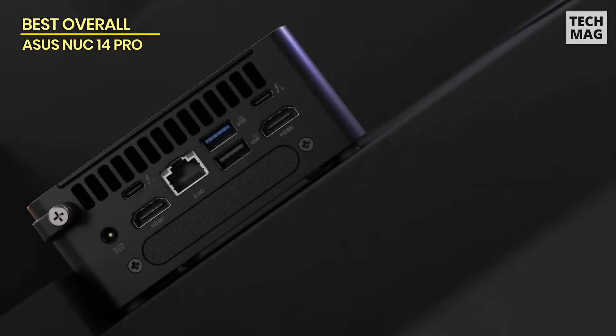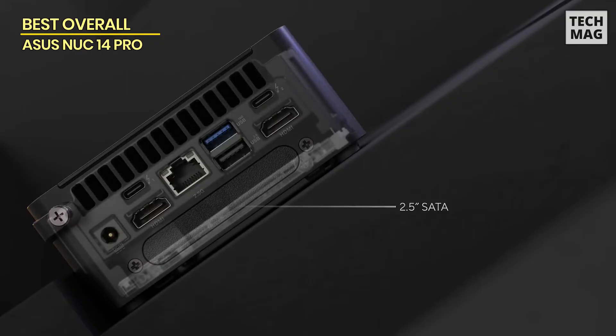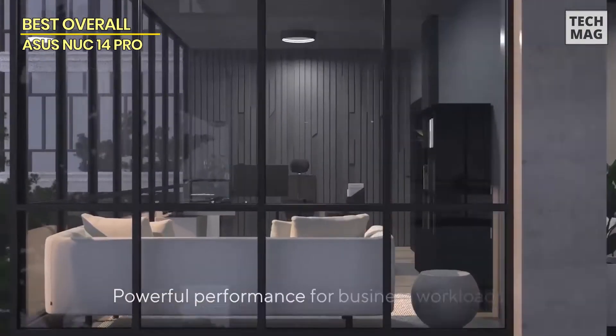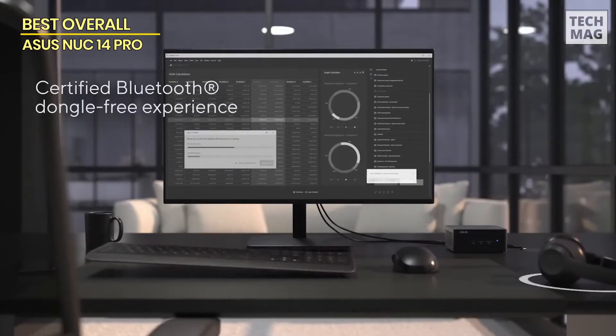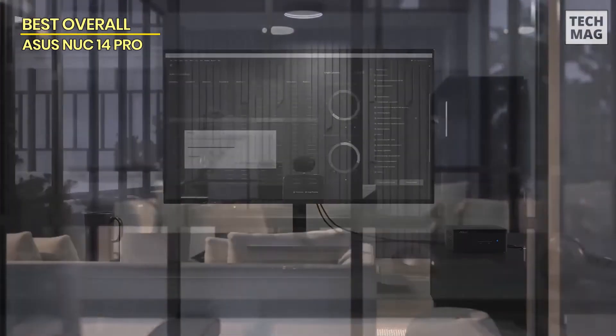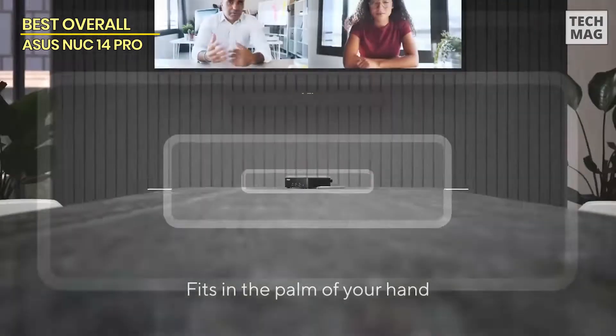It's got 32GB of RAM and a 1TB SSD, so multitasking? No problem. This thing can handle everything you throw at it, whether it's editing 4K videos or running intense apps without even breaking a sweat.